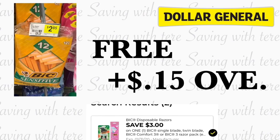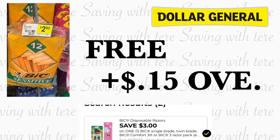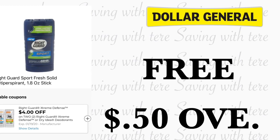The next product that is totally free is going to be on the Bic Sensitive, the 12-count or 10-count. With the three dollar digital coupon, it's making it free plus 15 cents overage.